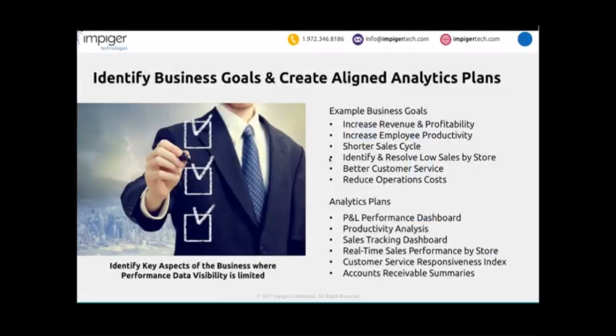The first step is business goals and objectives — make sure analytics plans align with those goals. Examples include profit and loss, shorter sales cycles, controlling operational costs, and better customer service. We need ways of monitoring this performance, and those translate into analytics plans and areas of focus. When you think about P&L, that means connectors to P&L systems; better customer service translates to access to CRM systems and indicators for how well you're delivering customer service.